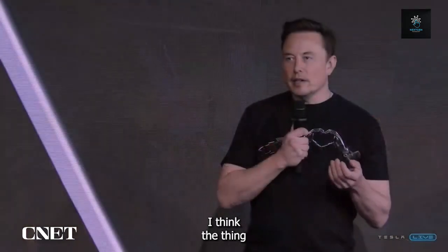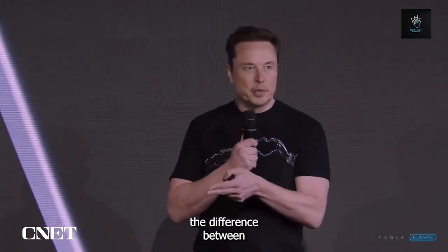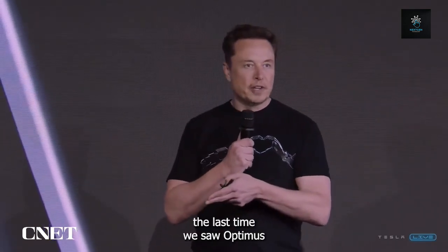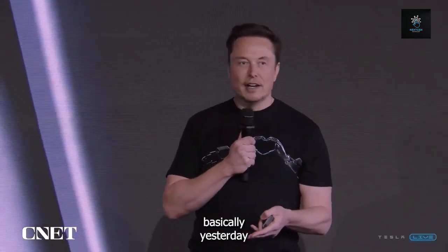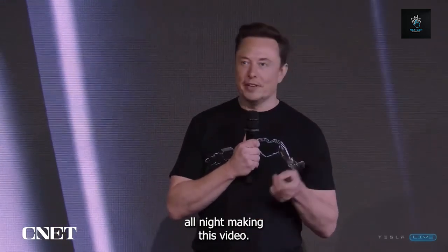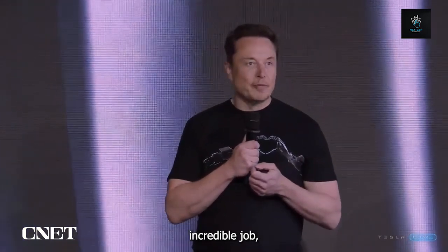The thing perhaps most notable is, if you look at the difference between the last time we showed Optimus — and this is a video that was taken basically yesterday — the Optimus team was up all night making this video. The Optimus team has done an incredible job.